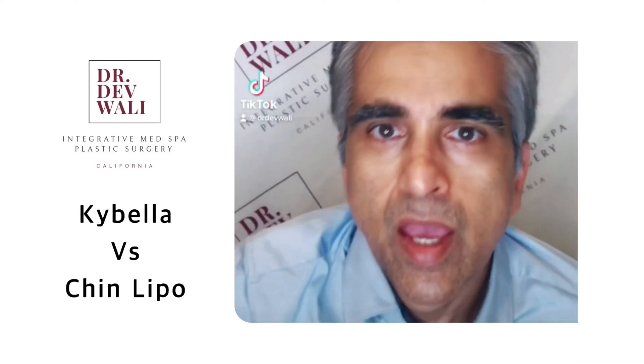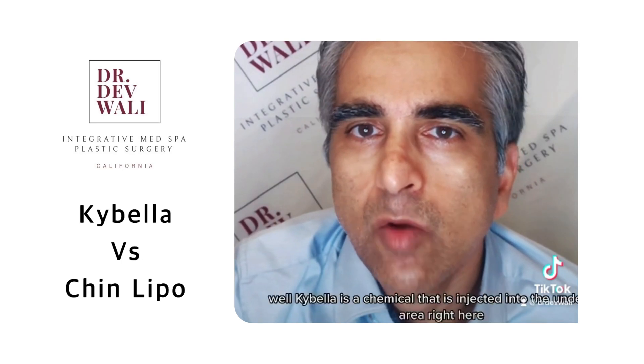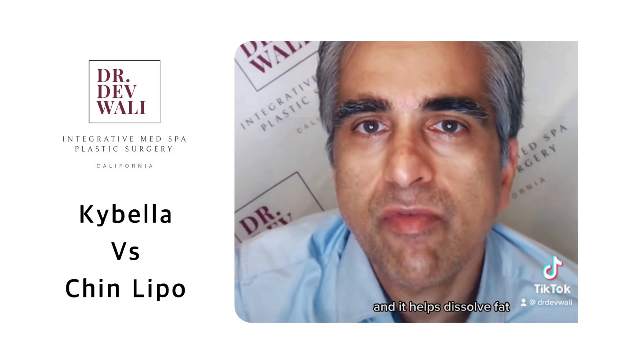Hello, friends. This is Dr. Wally. I've been getting a lot of people asking me about Kybella. What is it? How does it work? Well, Kybella is a chemical that is injected into the under-chin area right here that helps dissolve fat.